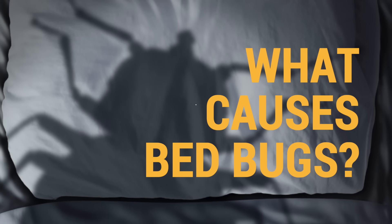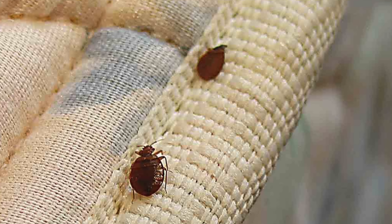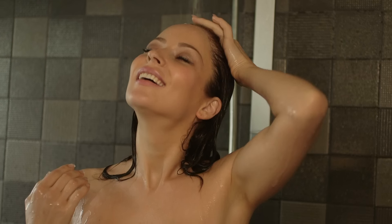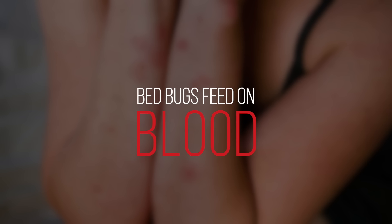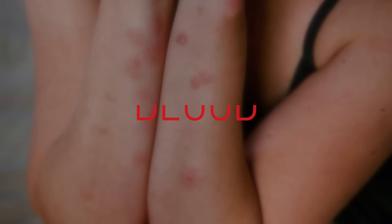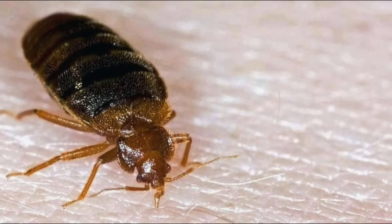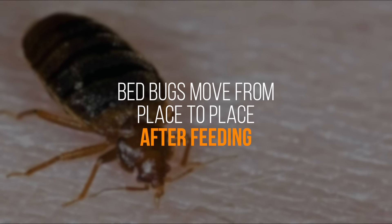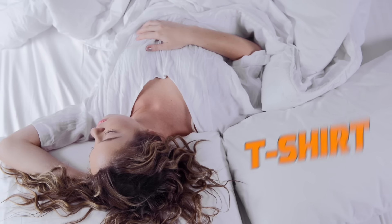So what causes bed bugs? Contrary to popular belief, bed bugs don't have anything to do with dirt, so an extra shower a day won't keep them at bay. Bed bugs feed on blood, and anywhere where animals or humans are is technically an ideal place for them to set up camp. Bed bugs move from place to place after feeding and can hide in anything from bed sheets to your t-shirt.